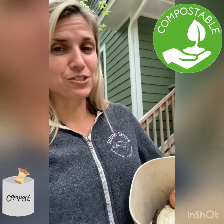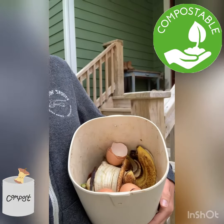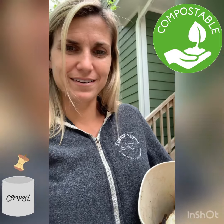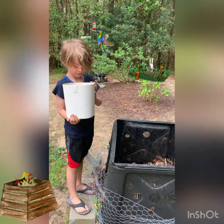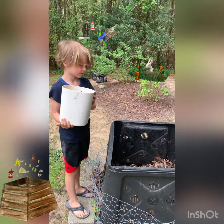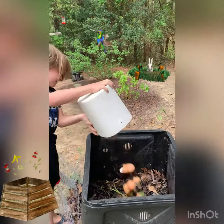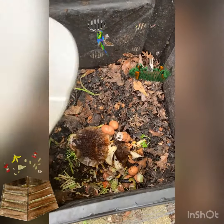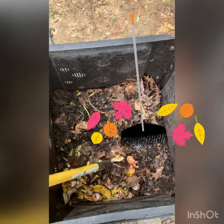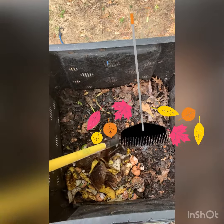Take your fruit and veggie scraps, coffee grinds, and eggshells, and compost them. Let's go see our compost bin. Here's our compost bin. We're going to take our veggie scraps and fruit scraps from the kitchen and put it in the bin. Then we have to mix it up and add some brown leaves.